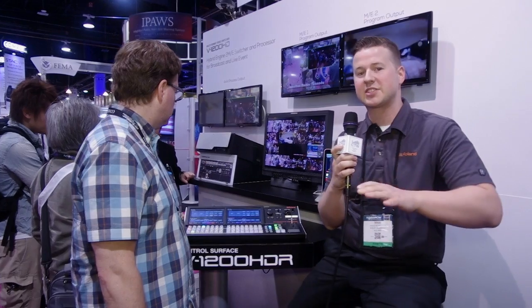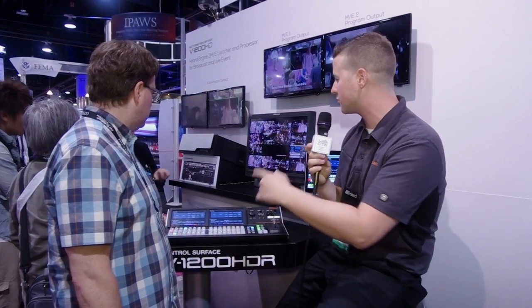The cool thing about this is it's also expandable. There are actually two expansion slots in the back and those can house two of our XI card inputs. We introduced a lot of those with one of our newest products, the M5000 live audio console, using the same exact card structure — really bringing a new level of connection between audio and video in the pro world.